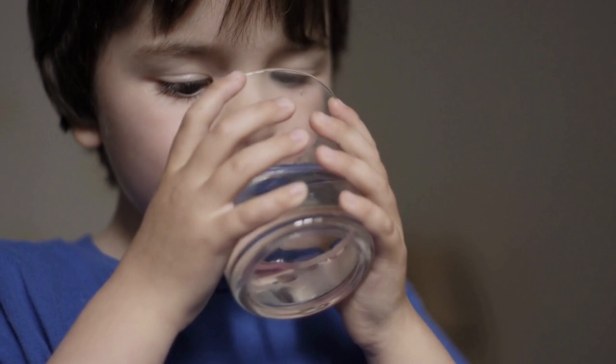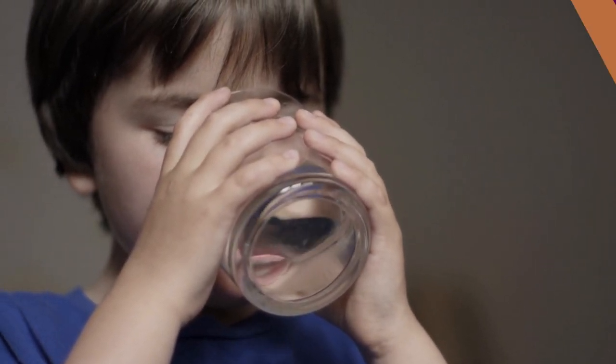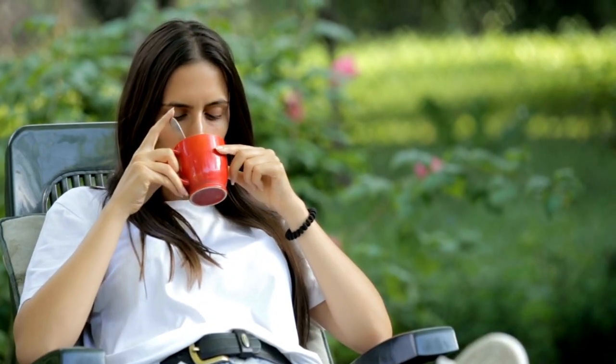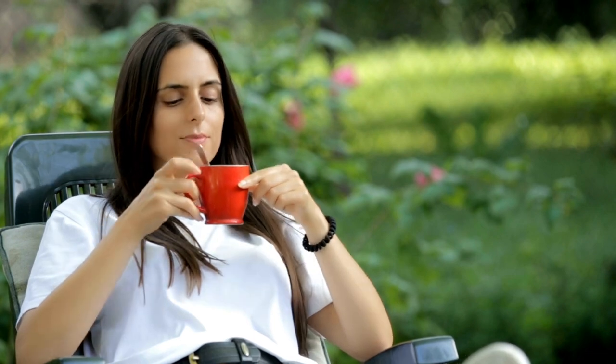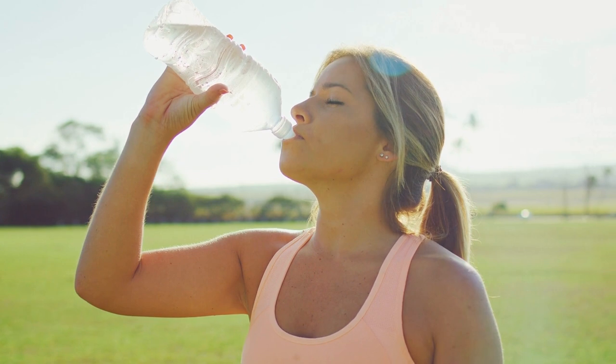Drink plenty of fluids, particularly water. Consider setting a goal to drink a glass of water every hour. Avoid alcohol, tea, and coffee, as these drinks can cause slight dehydration. Instead, try drinking clear fluids like water or sports drinks.